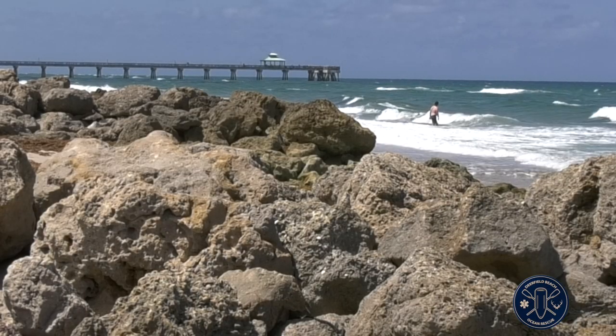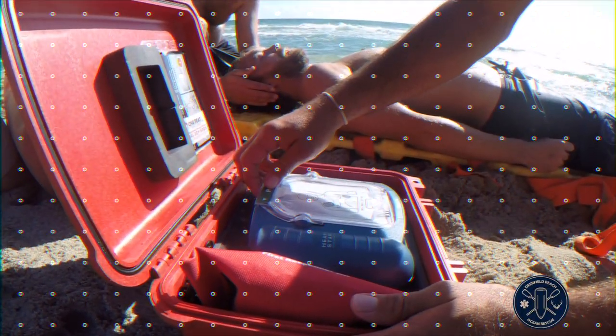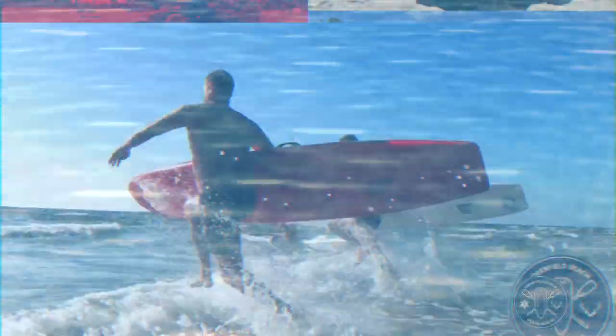Some hazards unique to Deerfield Beach are our fishing pier and our numerous rock piles. On behalf of the men and women of Deerfield Beach Ocean Rescue, our mayor, city commissioners, and all the city employees of Deerfield Beach, we would like to welcome you and your family to our city and wish you a safe day at the beach.